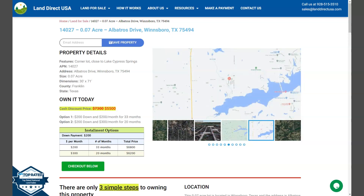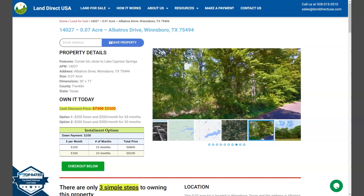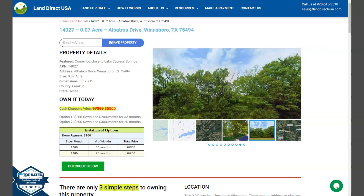Hi, this is Marielle from LandDirectUSA, Resource of Quality and Affordable Land. Today we are presenting a 0.07 acre lot at Albatross Drive, Windsor Road, Texas, which is in Franklin County.